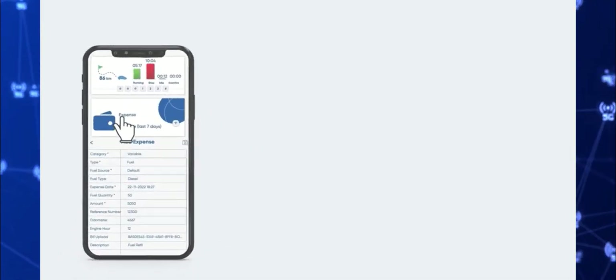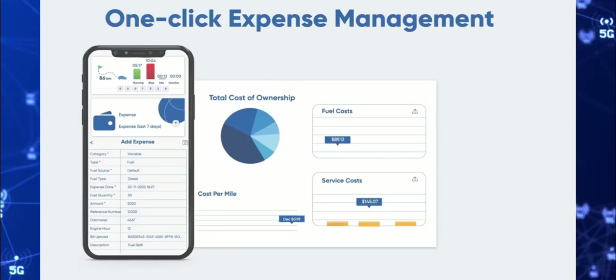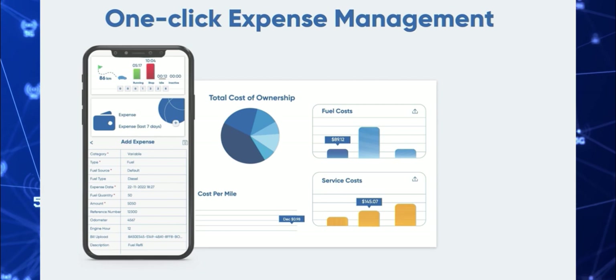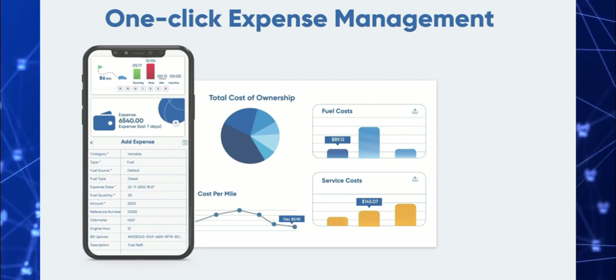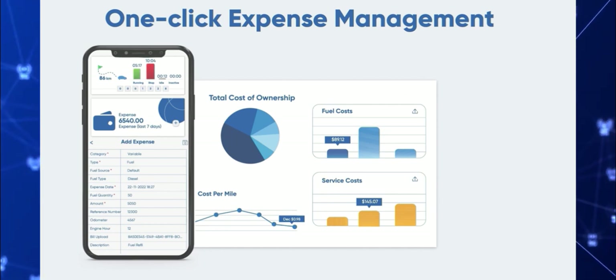Did you know that monitoring your expenses was the easiest way to reduce them? We let you break down expenses into multiple categories so you know which aspect of your business is costing you the most. Intelligent expense monitoring just might be the competitive edge you didn't know you needed.